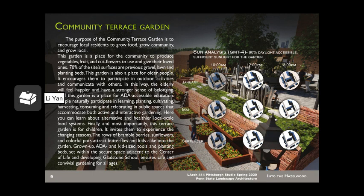My purpose for the Community Terrace Garden is to engage local residents to grow food, grow community, and grow local. Along with it is the sun analysis — it's just 90% daylight accessible to the site, which is an ideal and sufficient sunlight for the garden.